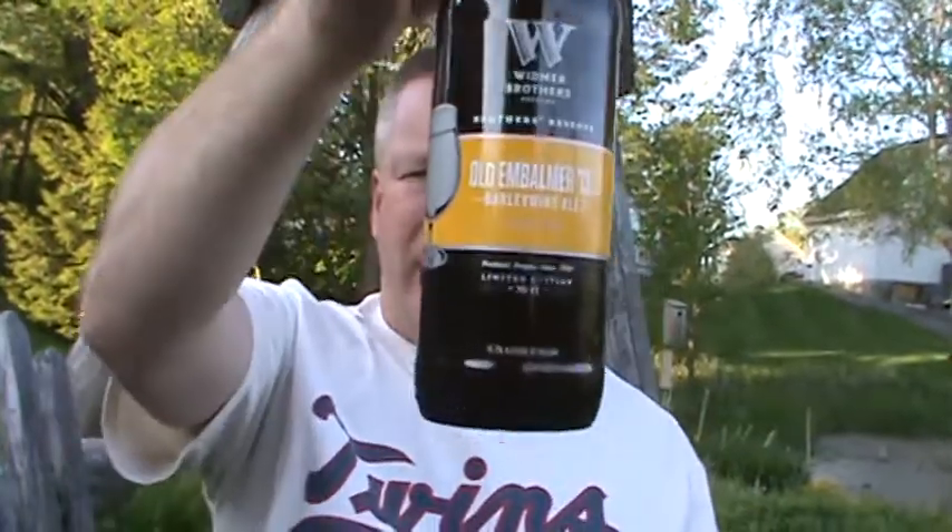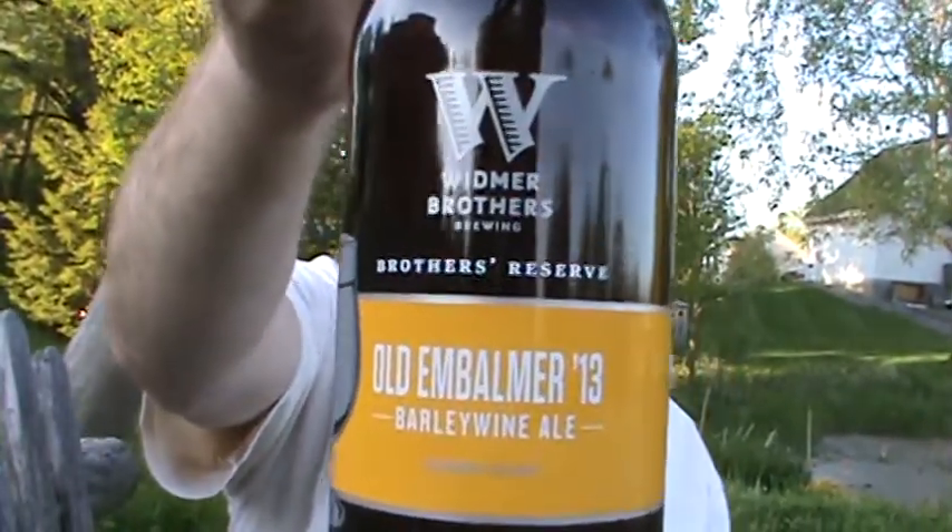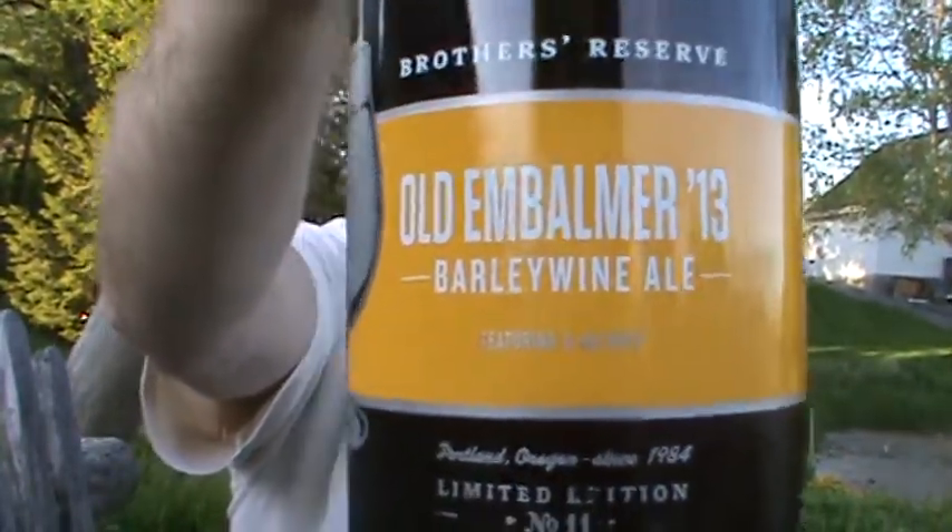Hello world, I'm Rich and this is Rich's World Beer Tour. Another gorgeous night outside, unbelievable. I want to try a new beer I haven't had before — it's Old Embalmer 13 Barley Wine Ale from Widmer Brothers out in Portland. That's what you're looking for: Old Embalmer 13.